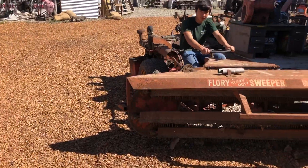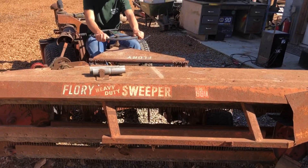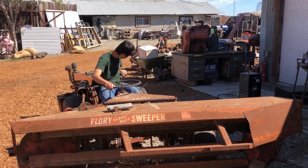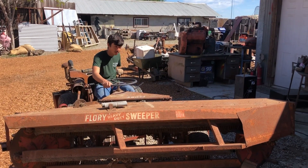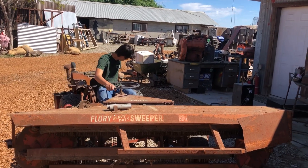Here we are with the Flory Heavy Duty Sweeper Model 660. Gordon's going to demonstrate how easy it starts. The distributor had a problem — we had it rebuilt at Bell & Gaines. Kevin at Bell & Gaines rebuilt the distributor.